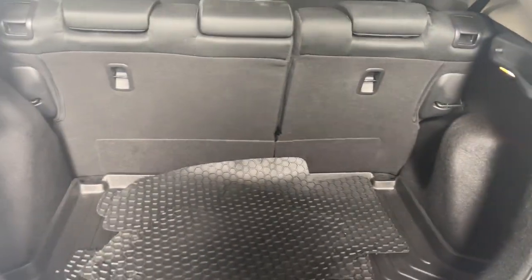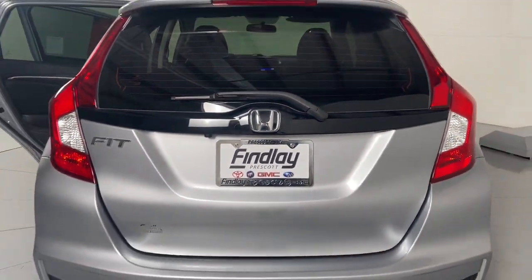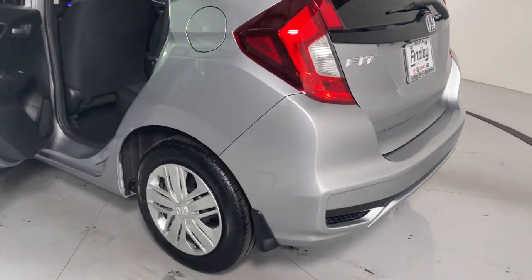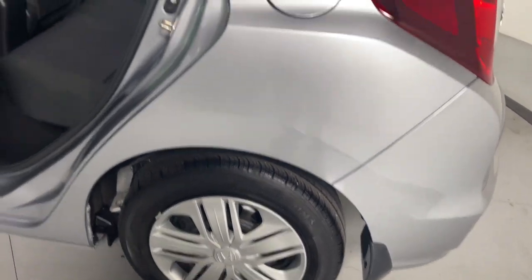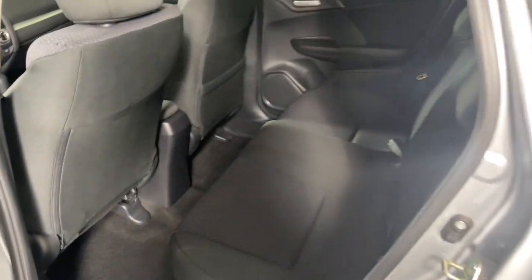These are just some of the great options this vehicle comes with: keyless entry, backup camera, Bluetooth, alarm, steering wheel audio controls, electronic stability control, rear spoiler, traction control, tire pressure monitoring system, and passenger vanity mirror. Versatile efficiency never felt so sporty. You'll see what we mean when you test drive this fun-loving Honda Fit.